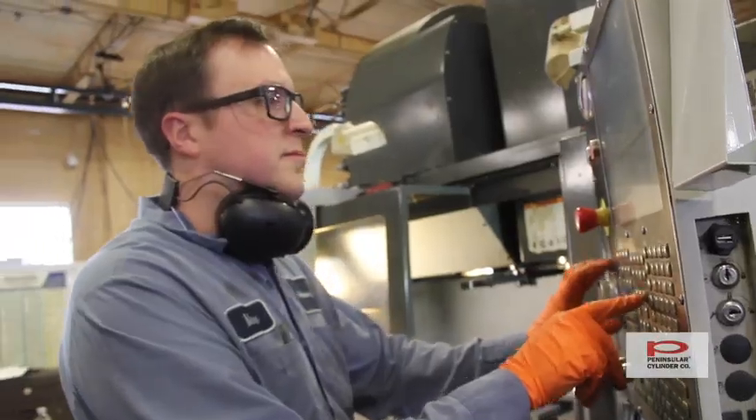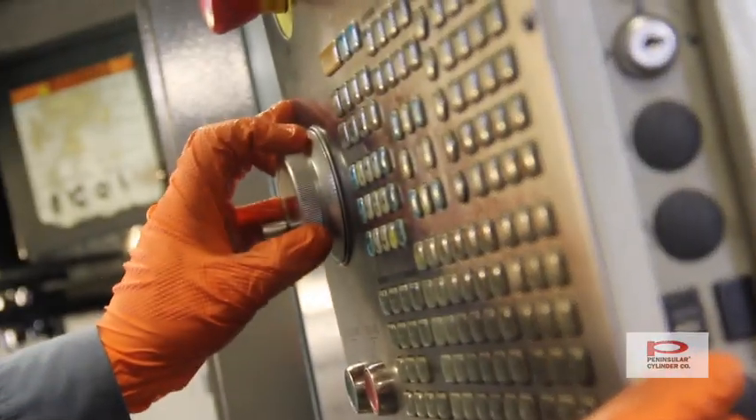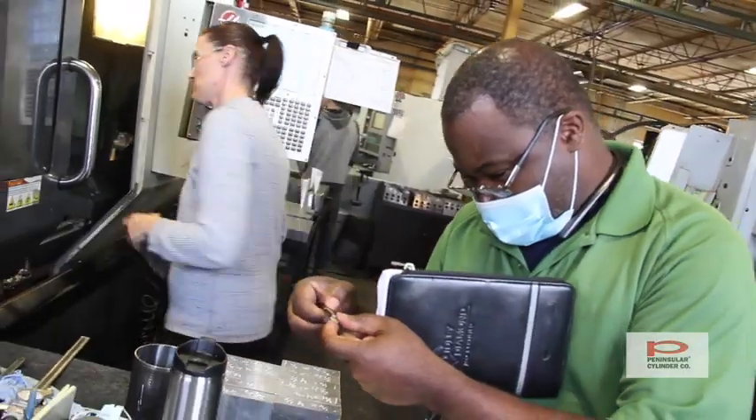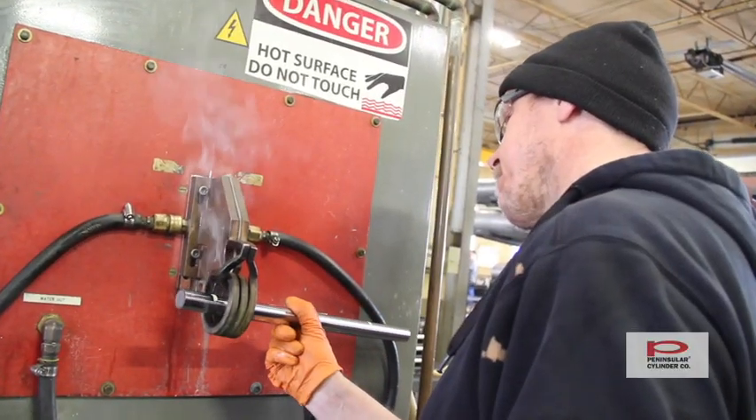At Peninsula Cylinders we use CNC lathe and mills and state-of-the-art measuring equipment. We have a very robust quality management system. We do cylinders — that's all we do — so we do it really, really well.